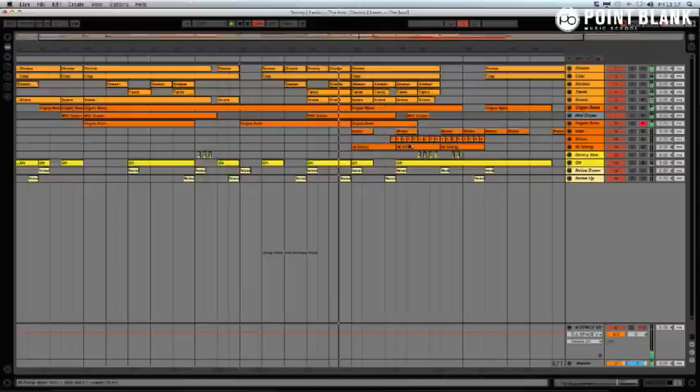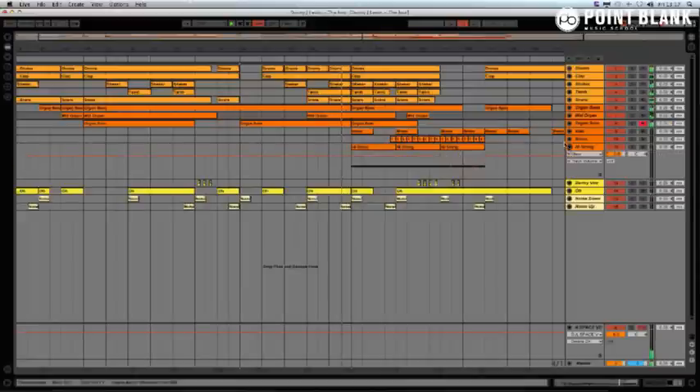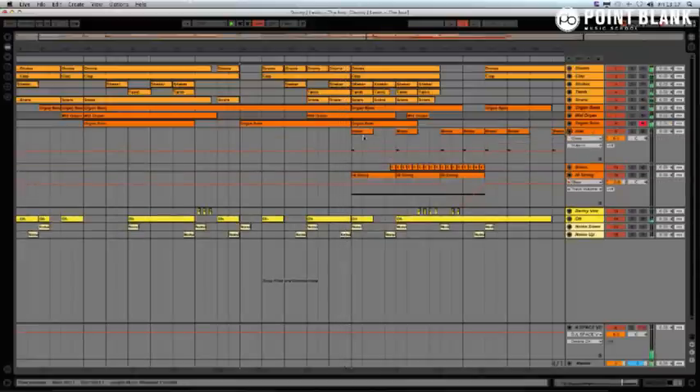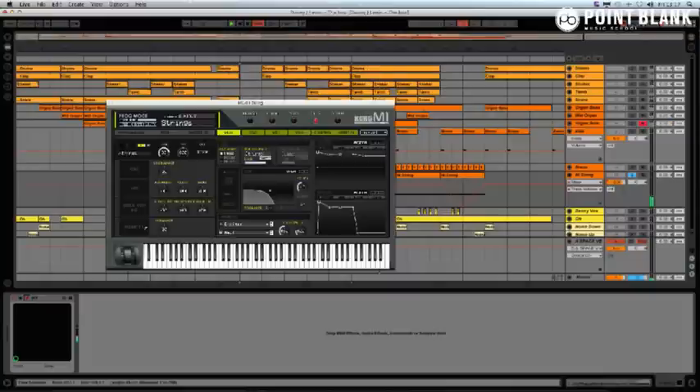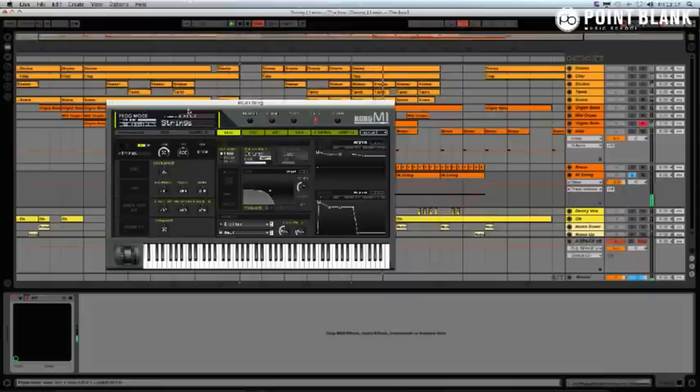Now we're building up to a section where some new stuff comes in. That brass is a sample — some of you might recognise it, it's an old puffer tube. The string is a real example of tension that's been used on so many tunes — a sustained single note from the trusty M1 again, the strings patch, which was used on a lot of productions over the years.